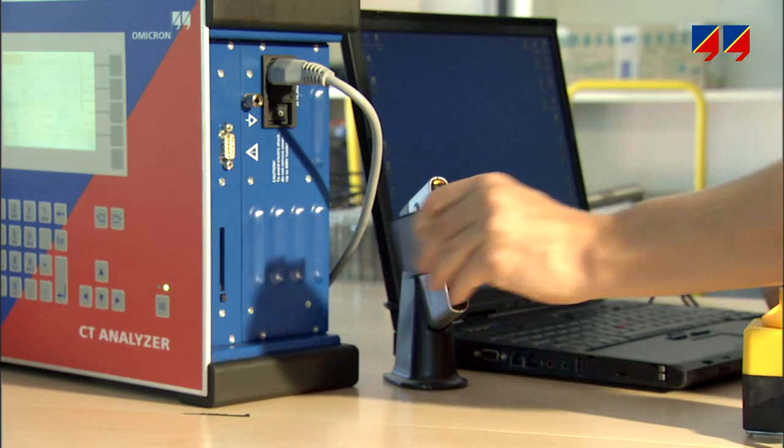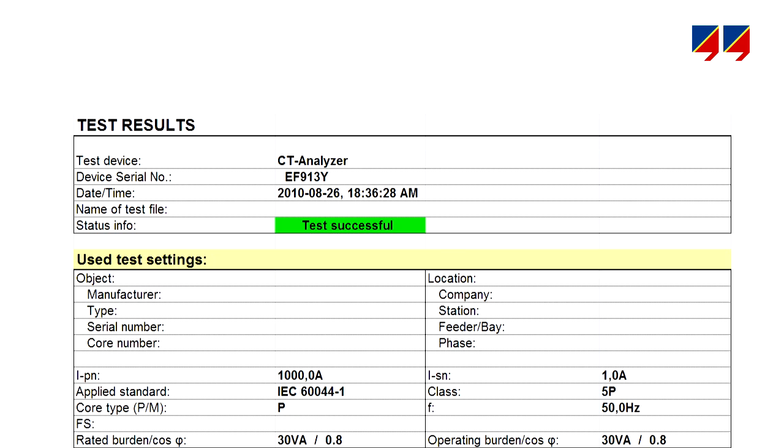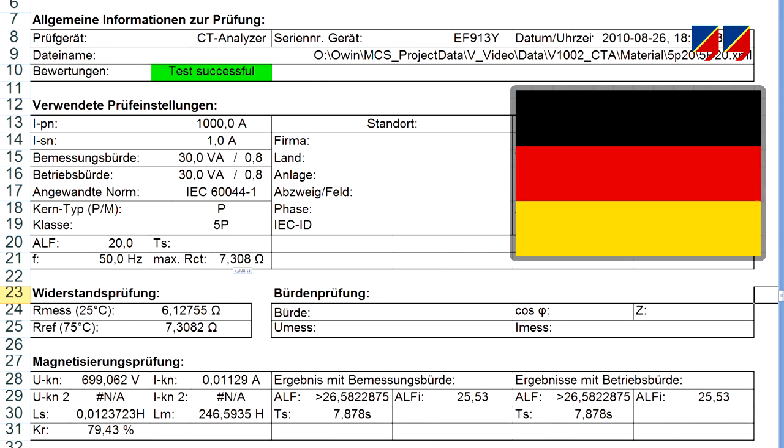After importing the results to the PC, customized test reports, including for instance the manufacturer's or the utility's logo, can be generated in multiple languages.